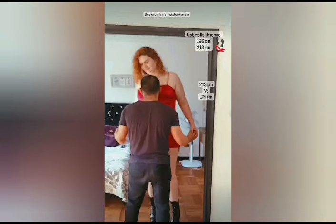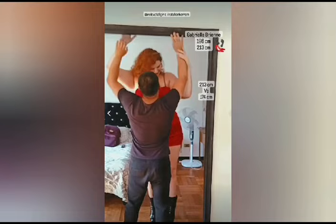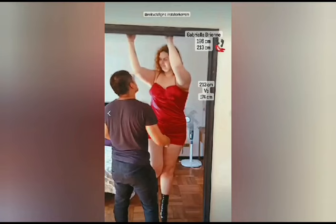In this video you can see a 6 feet 5 inch tall girl next to a 5 feet 9 inch man. This 6 feet 5 inch girl is wearing high heels which is making her close to 6 feet 11 inches. You can see this 5 feet 9 inch guy is looking really really short next to this 6 feet 5 inch tall beautiful girl.